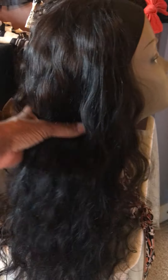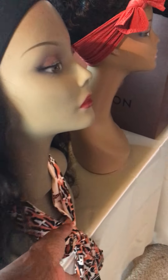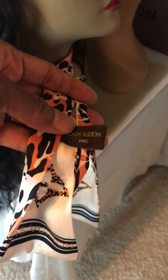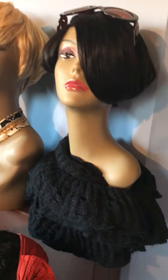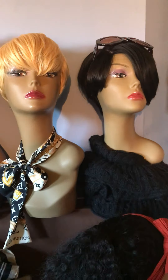This is my raw Indian hair and I made it into a headband wig. You also get a beautiful scarf to go with your headband wig. This is 20 inches, three bundles. Here are my pixie wigs — beautiful! My pixie wigs are only $148.